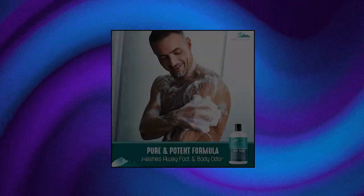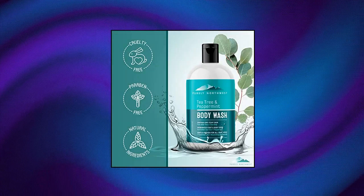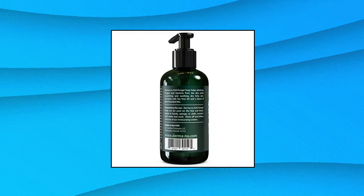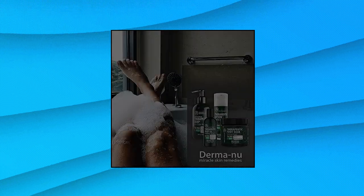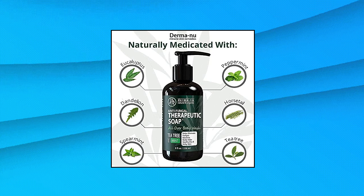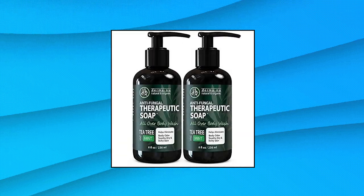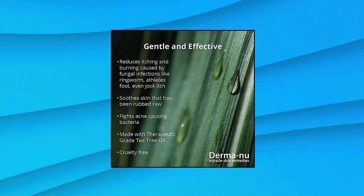A refreshing post-workout or post-hard day at work body wash. A favorite among our men and women customers for eliminating body odor. Antifungal soap and antibacterial body wash. Body acne wash. Smell fresh and feel invigorated while tackling nasty foot and body odor. This powerful tea tree oil and mint blend helps wash away the bacteria that causes athlete's foot, ringworm, psoriasis, jock itch, acne, and toenail issues.